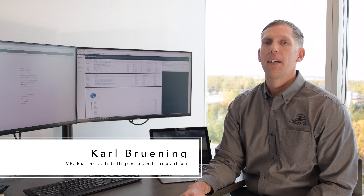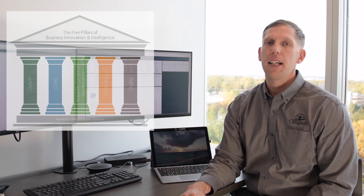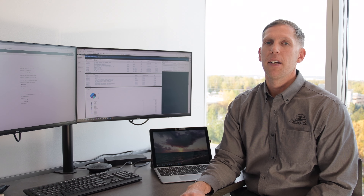Hi folks. Carl Bruning here, your Vice President of BINI. The last video I shared in the Five Pillars series highlighted the CHANT pillar. Today, I want to talk about the Chugach Enterprise Management System. You'll hear a little bit about the history, the direction we're going, and some of the key members of our team that are going to take us there.